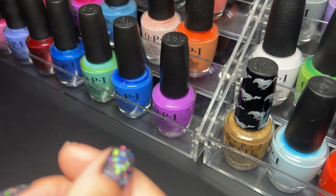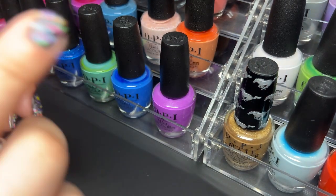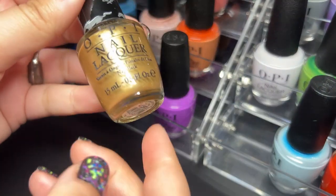Alright guys, that was the very first rack of OPI — we went through that pretty quickly. Now I have the second rack right here, let's get into it.